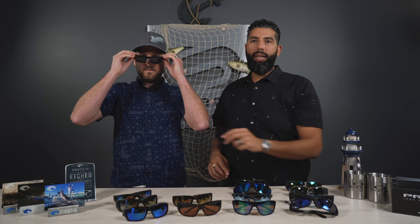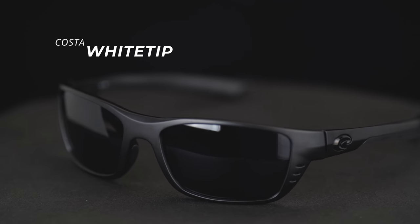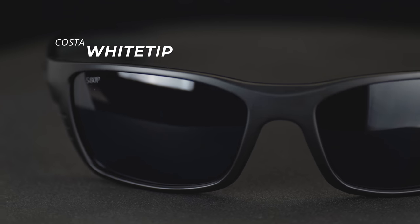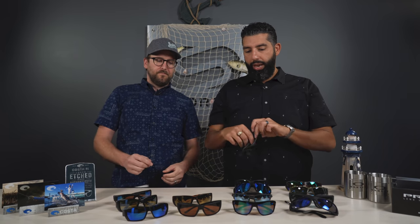Next we have the White Tip. This is the smallest of the frames — definitely good for small to medium faces. A lot of people really like this frame. Some bigger guys like this smaller look too, and it's actually comfortable. Aesthetically these days you might go with a bigger one, but some guys just like that real tight, small fit. It's not uncomfortable, just looks a little small on a bigger face.